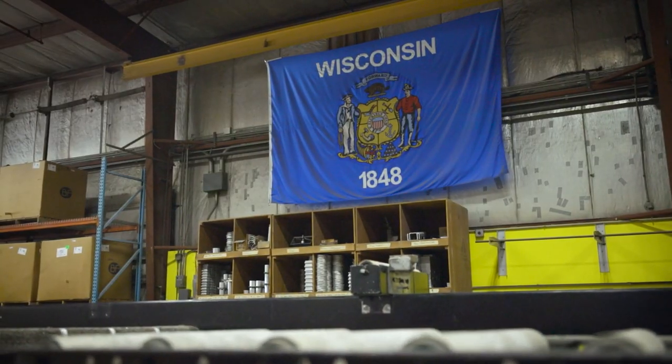Supply chain operates on tight margins, and if there's a disruption — whether it's internationally or here in the Midwest — it has huge ripple effects by the time it gets to the end user.